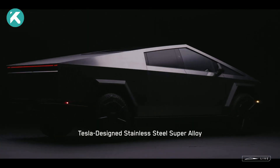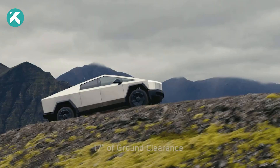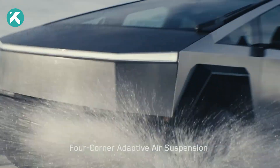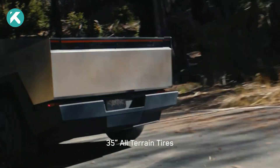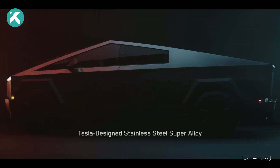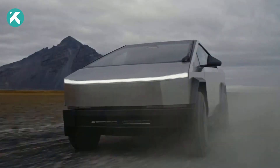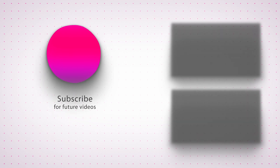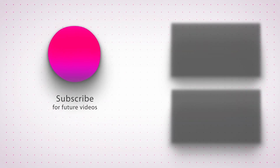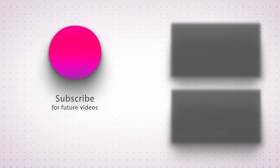The Cybertruck has finally arrived in all its glory. The Cybertruck's triumph in diverse challenges and demonstrations not only reinforces its raw power, but sets a new standard in the world of electric trucks, leaving an indelible mark on the future of automotive innovation. Thank you for joining us — don't forget to like, subscribe, and hit the notification bell to be notified of future uploads.